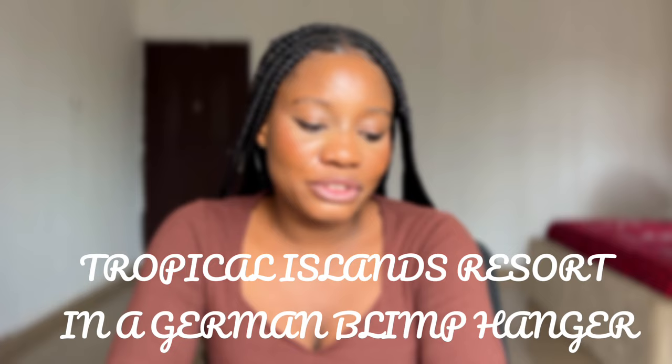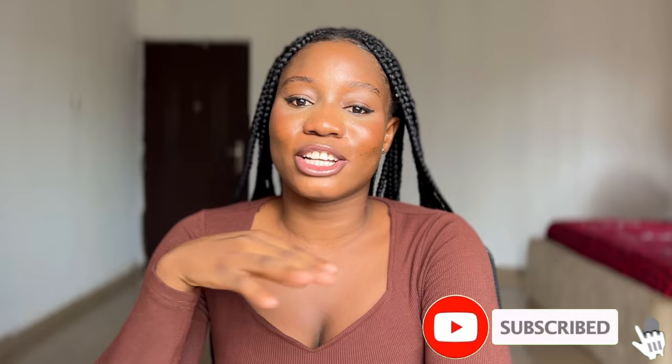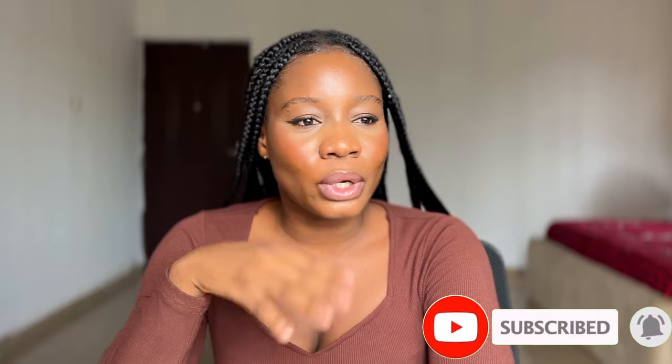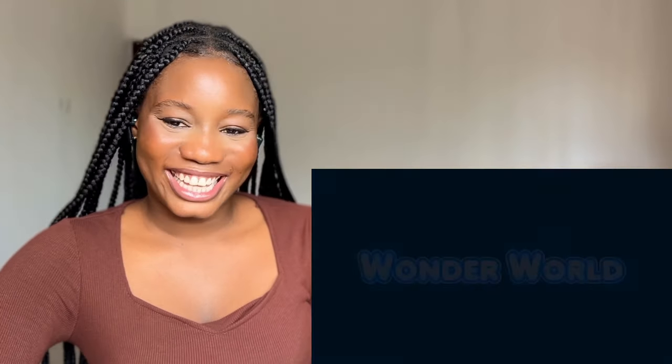Welcome back to the channel. Today we are going to be checking out Tropical Highland Resorts in a German blimp hangar. I'm not entirely sure what this is all about, but following my recent reaction to Wonderland Germany — that Minna tour that was very exciting and incredible — we are going to be taking a tour into this video together.